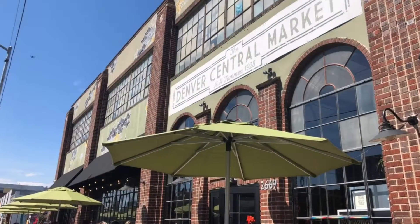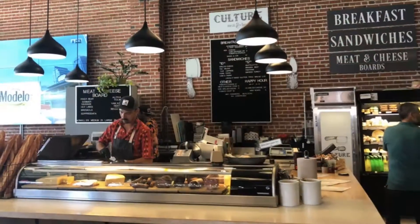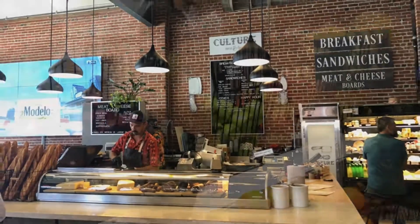We departed Red Rocks and went to Denver Central Market, which is a really cool gourmet food hall. Had a delicious lunch and awesome salad.